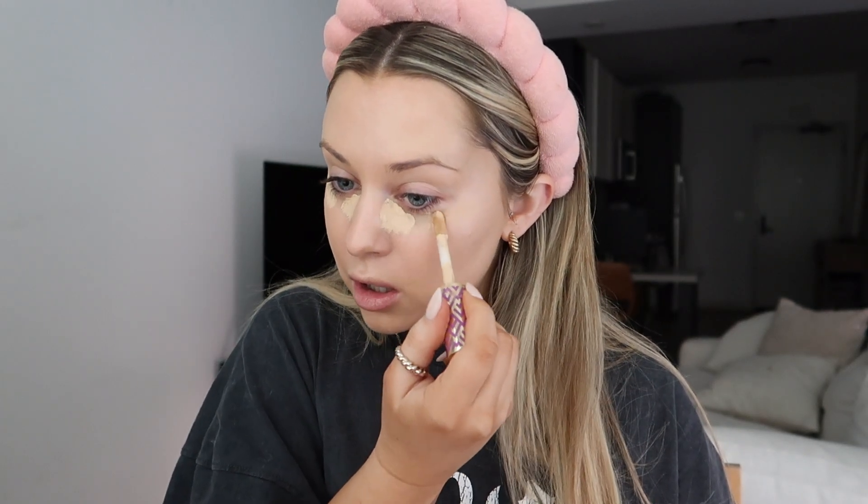I'm gonna use the Tarte Shape Tape Concealer in the shade light neutral. I only do a tiny amount because I'm gonna go in with another concealer shortly, then I just touch up any little blemishes. I love this concealer — I always have one in my makeup drawer, and even when I switch it up I keep it just in case. Every time I go back to it I'm like, 'wow, why did I stop using this?'